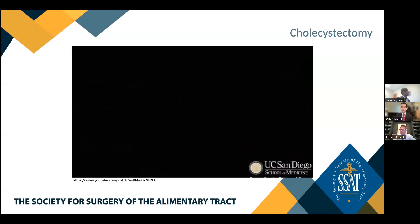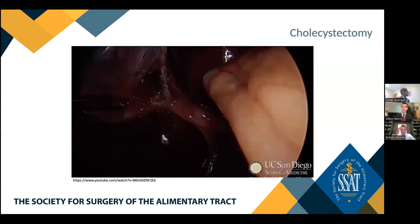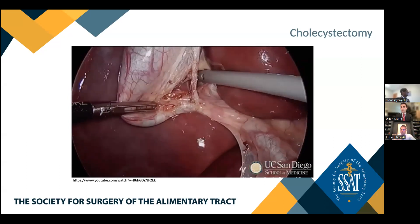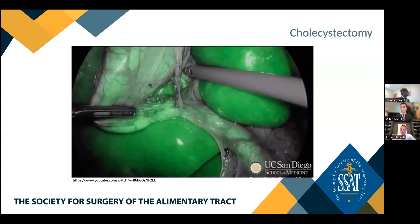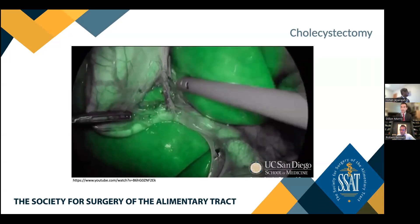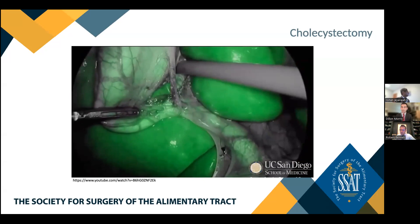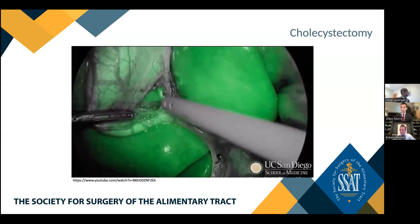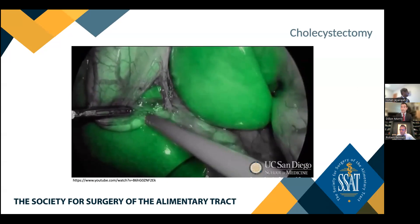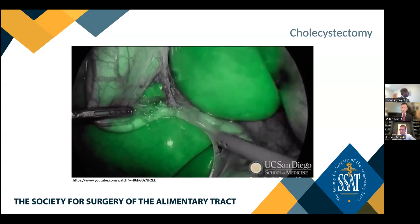Further discussion notes that while traditional IOC requires clipping a duct — though transgallbladder cholangiogram is possible — it still involves putting a hole somewhere. Once a duct is clipped due to misidentification, the injury has occurred. ICG allows dynamic visualization of anatomy throughout the procedure, avoiding those pitfalls. There are variations and aberrant anatomy in the setting of cholecystectomy, and the most frequent reason for bile duct injury remains misidentification of anatomy.